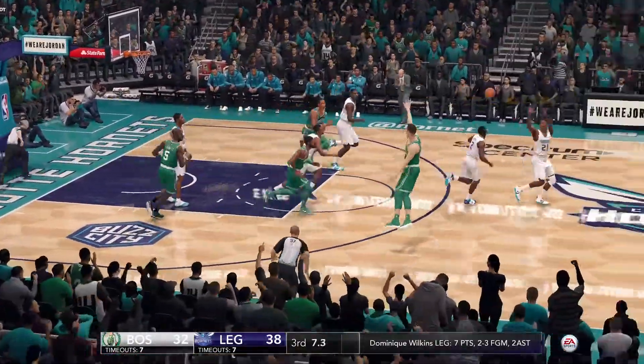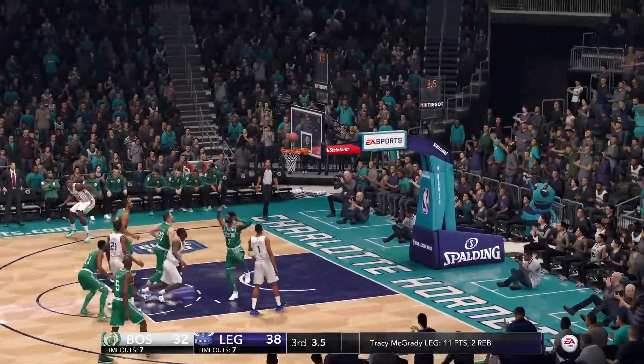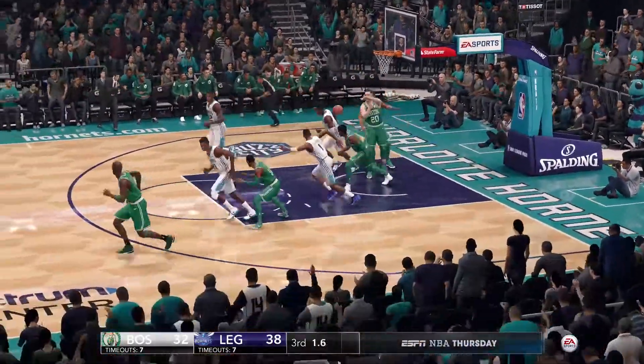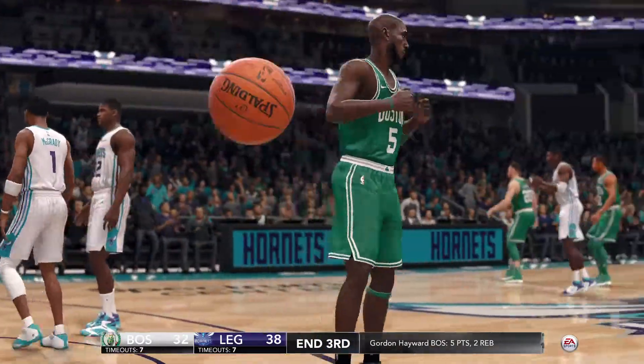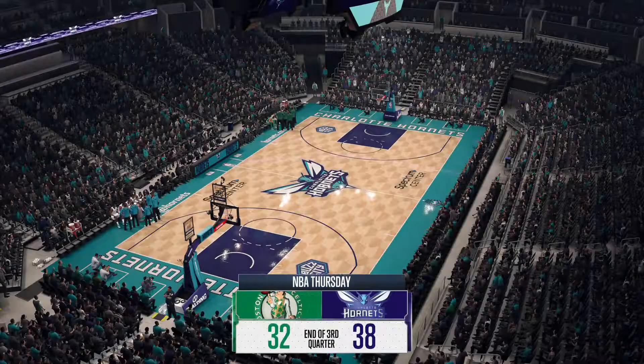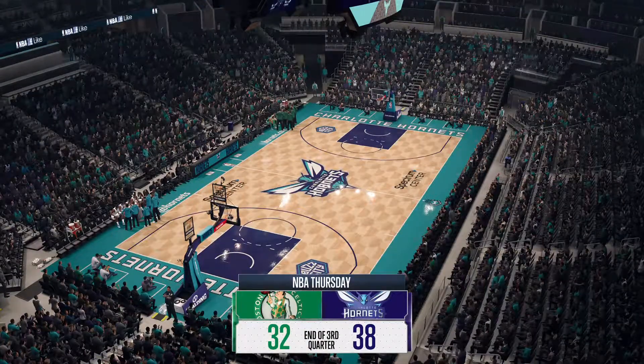McGrady the rebound. Terrific feed. Nice rebound by Hayward. And that will end the third quarter — the Celtics down by six. Stay tuned for more NBA on ESPN after a short break.